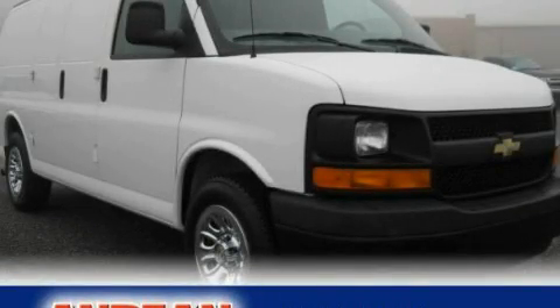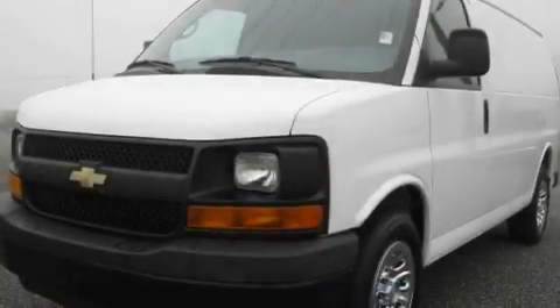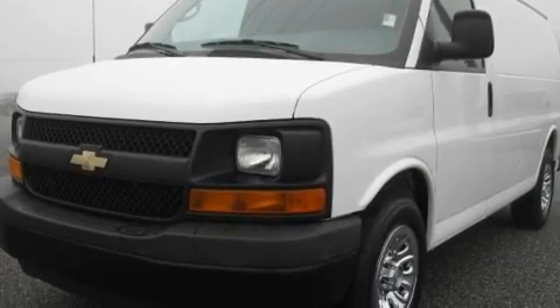This is a 2010 Chevrolet Express 1500. It has a 4.3-liter, six-cylinder engine and a four-speed automatic transmission.